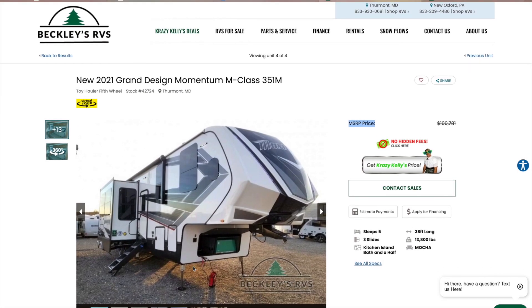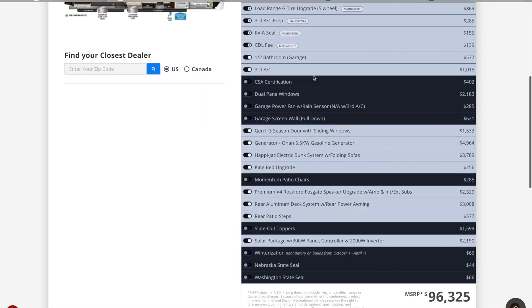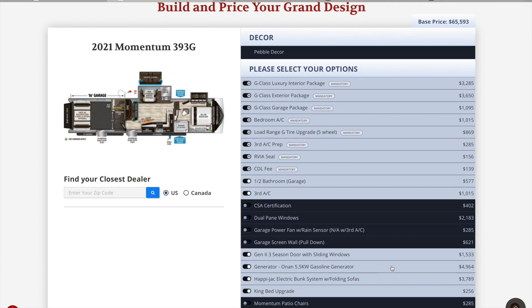Grand Design also has the M-class, the highest level of luxury toy hauler — 38 feet long at an MSRP of basically $100,000. If you want a 16-foot garage from Grand Design, with a few options added it comes to about $96,325. You can clearly see that Grand Design has more quality built in compared to the Forest River. Let us know in the comments your thoughts on toy hauler brands and quality. Be sure to subscribe and check out Justin Shanholtz's channel — linked in the description.